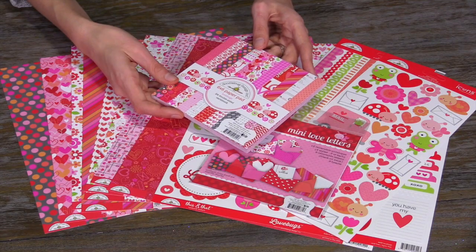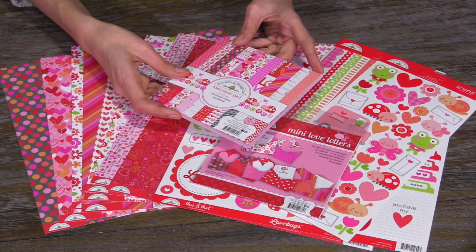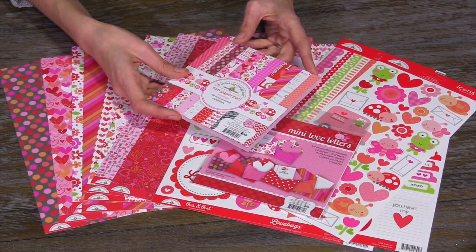Doodle Bug Design has released three super fun collections for all those spring events and holidays. They have Valentine, St. Patrick's Day, and then Spring and Easter.